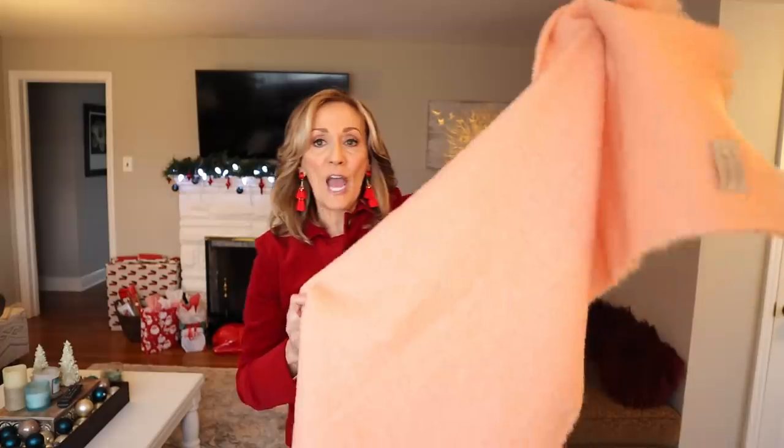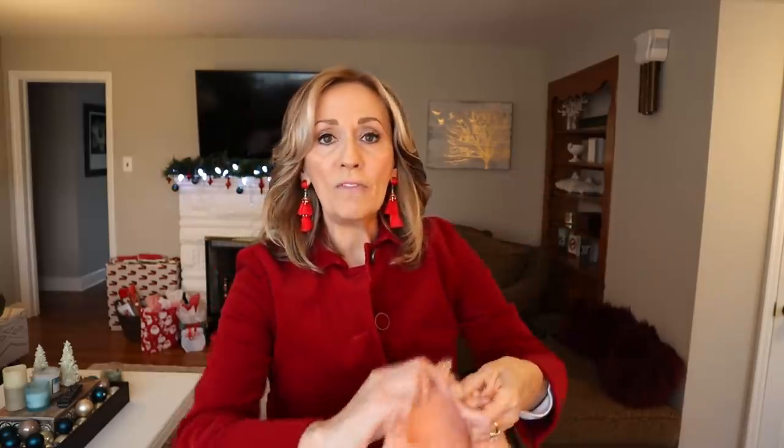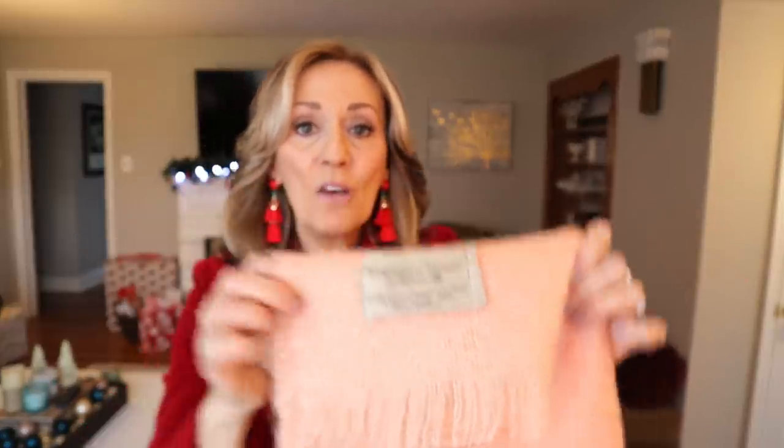I saw this peachy apricot wool blanket. I knew it was wool just from looking at it — it's an open weave with a fringe end. I said, wow, that looks like quality. A lot of times when I grab something to cover the cart, I try to pick something I might buy anyway. When I touched it, I knew it was a beautiful item. This is Faribault. Faribault blankets can bring very good money, and while this one is a little bit plain, I think the plaid or patterned ones do better. This was a phenomenal find for $2.50.